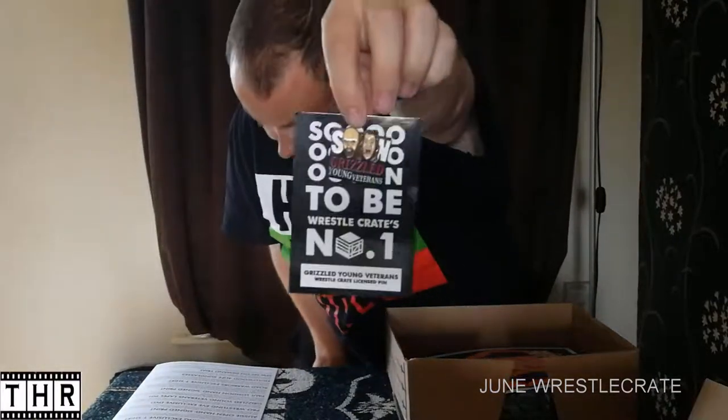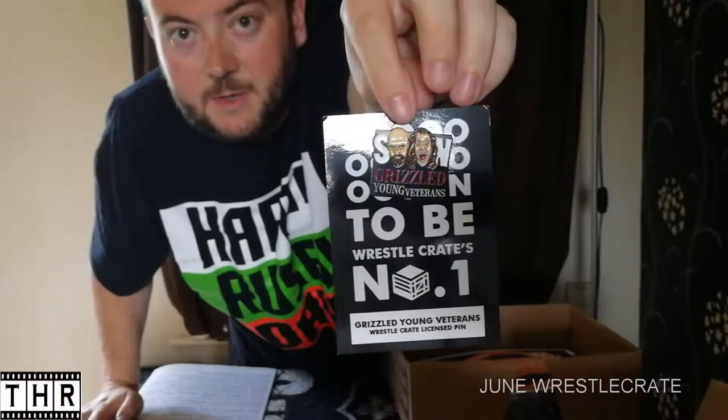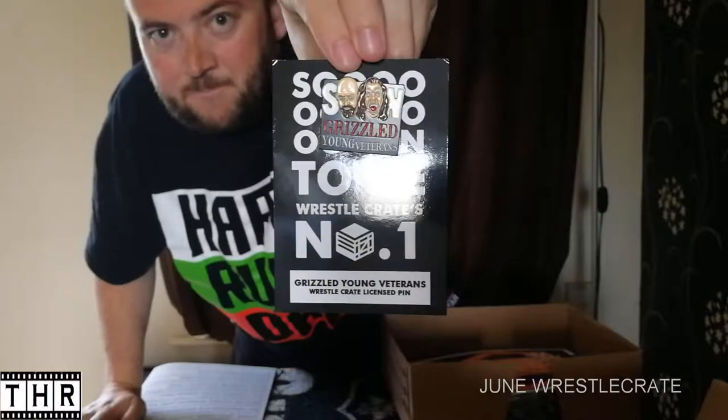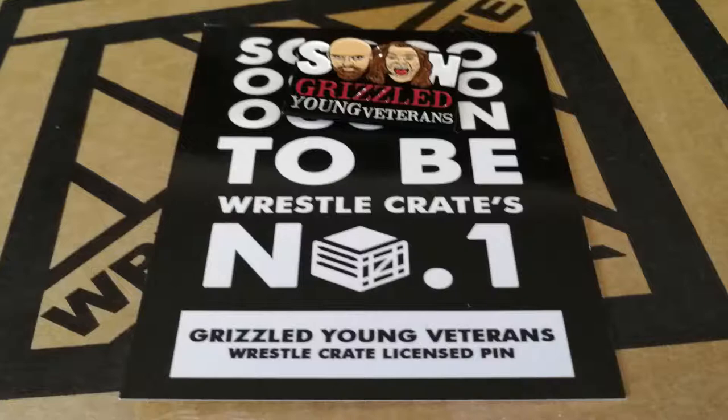The fourth item in this month's box is a lapel pin. We have had a various array of lapel pins from WrestleCrate over the months. This one is for the Grizzled Young Veterans — Zach Gibson and James Drake. I have heard a few things about this tag team, that they are meant to be one of the rising up-and-coming teams in the UK. Another lapel pin, courtesy of WrestleCrate.